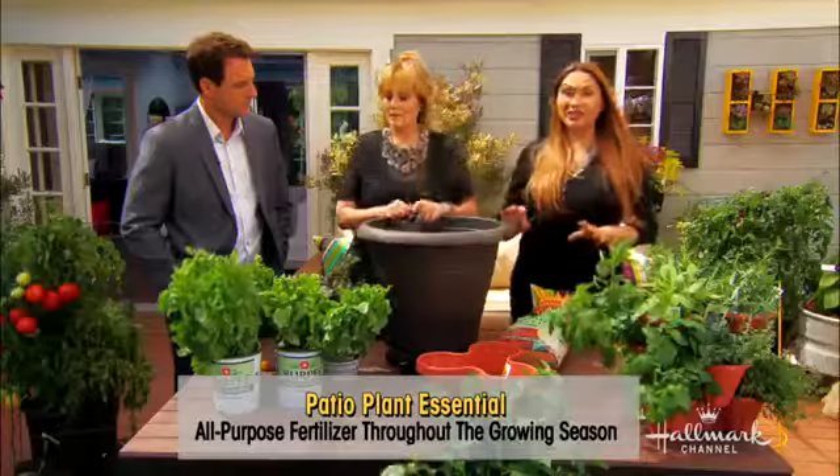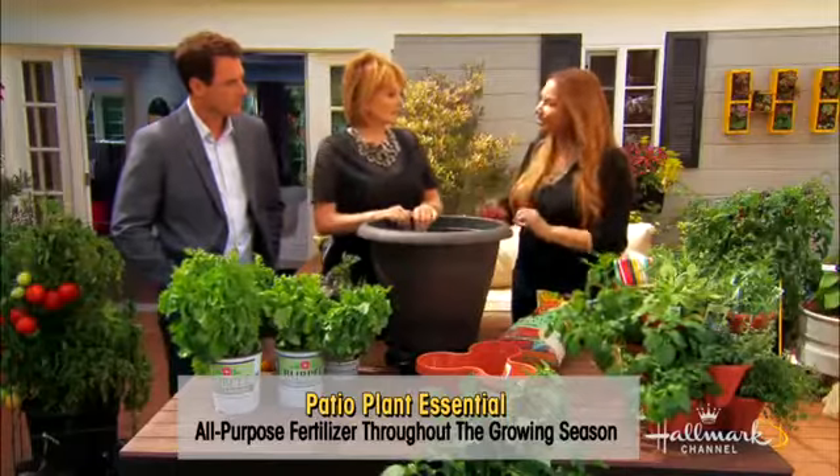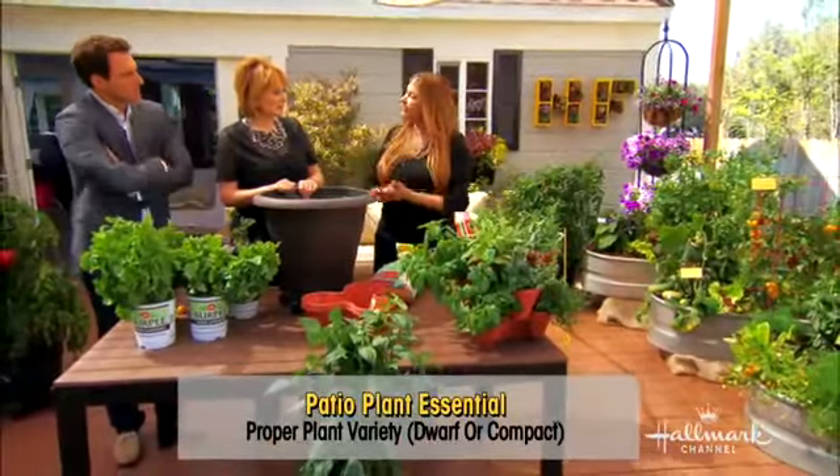And lastly, the most important thing if you're going to grow crops is to get plants that are made for containers. You'll find them on the tag — it says dwarf or compact varieties. That's what you want. That's like, for instance, the Burpee Home Gardens line — they have a special line for containers.